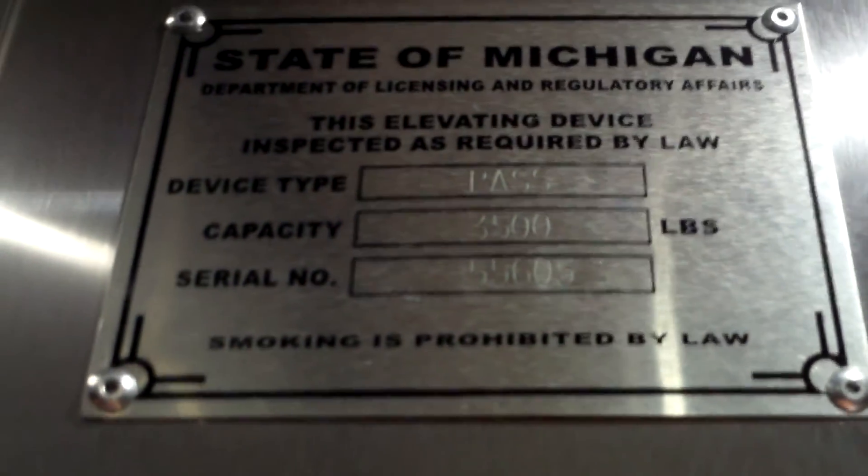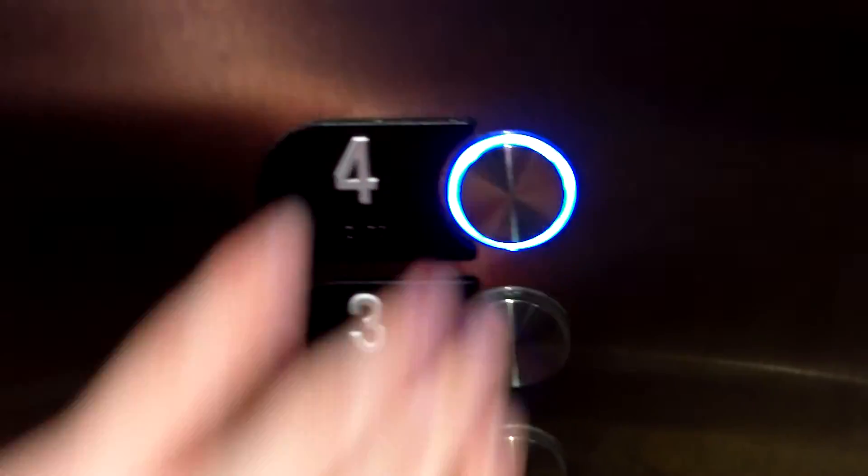We'll get the indicator along with the view of the capacity indicator up there — 3,500 pounds. And all Michigan elevators have this plate here; it says 3,500 pound capacity on that too. So we'll stick one more right up to the fourth floor, then we're going to get off on one.